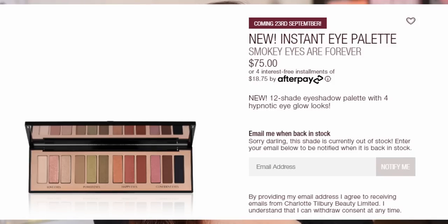This is the smoky eyes are forever palette. When I ordered for the 48 hour early access, they did have a special bundle where you got a free blending brush, but I think once it actually launches it's just going to be the palette. It is going to cost $75 and will be available September 23rd. The website says these are limited edition, but the one from last year is still available, so I don't think there's an urgent need to buy it right as it launches.